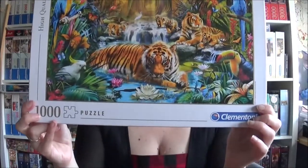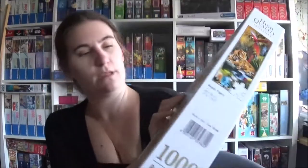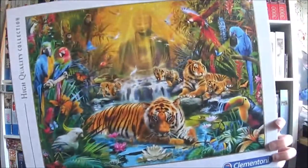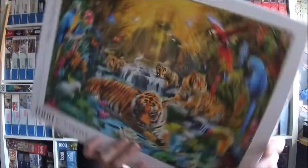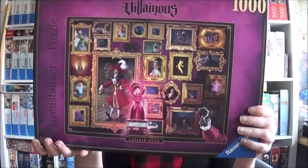Maybe we'll find one where I say I don't like it. Okay, next one: Mystic Tigers — Clementoni. They are tigers and they look mystic, and we've got a lot of parrots too. I like it — it's quite colorful, nice colors.